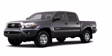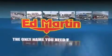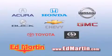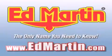We hope you found this video informative. Please contact us today. Ed Martin — the only name you need to know for all your transportation needs. Six convenient locations, nine different manufacturers, over 3,000 new and used vehicles, all online at EdMartin.com. Log on to EdMartin.com today. Thank you all for watching.